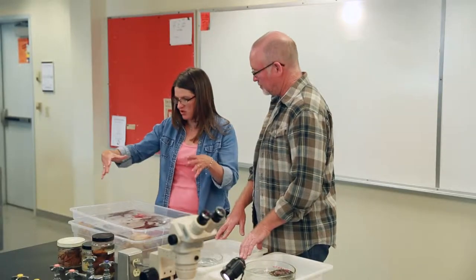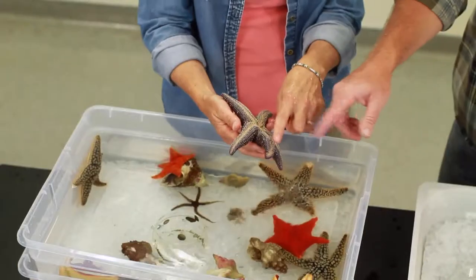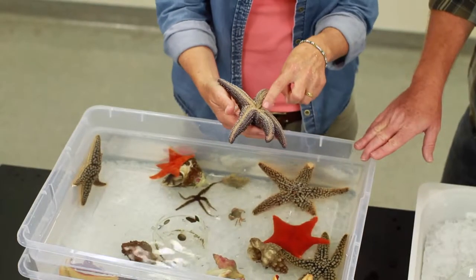We finish our journey back at the lab where Daniel tells us why sea stars have eyes and other fascinating information about these echinoderms.